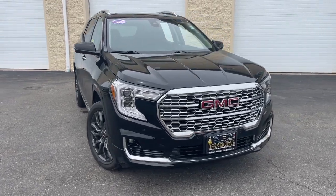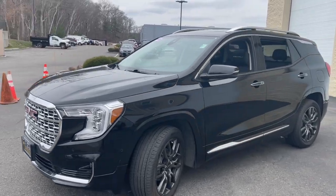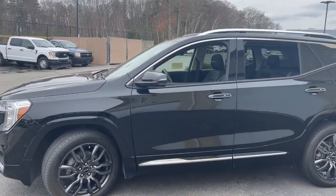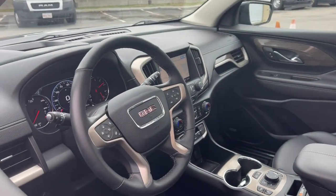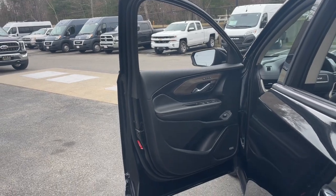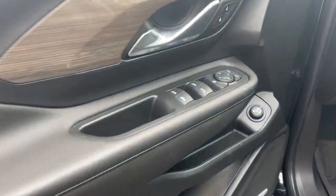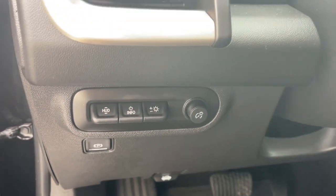Introducing the 2023 GMC Terrain. This vehicle is an outstanding buy with fewer than 15,000 miles on the odometer. Enjoy road trips more than ever before in this handsomely styled Terrain. Its comfortable, flexible interior offers all the amenities and space you need to make the journey relaxing, and you'll love its high safety scores too.